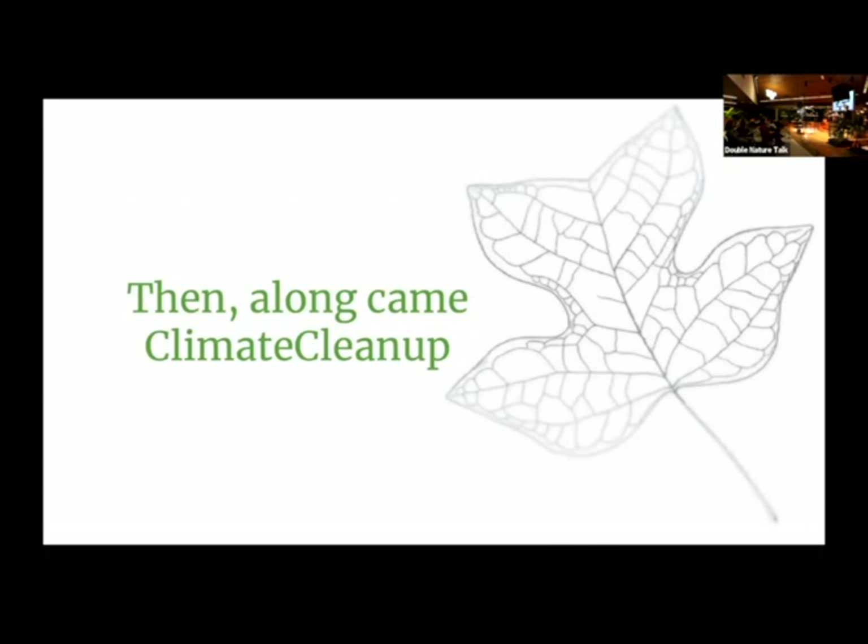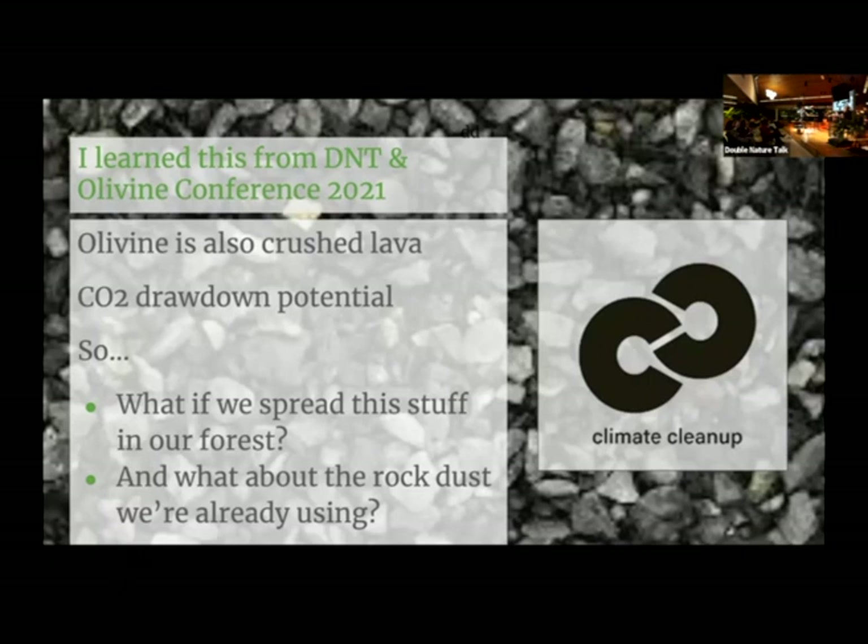Then along came Climate Cleanup — very inspiring. It was so nice during the lockdowns to log in and see all this positive news. Then there was a Double Nature Talk and the olivine conference last year that gave me an aha moment. Because olivine is not much different from the stuff used at Hoge Veluwe — it's also crushed lava, just a different kind. It has great CO2 drawdown potential. So I figured: what if we spread this in our forest? And what about the rock dust already used at Hoge Veluwe? It might not be olivine, but maybe it's also binding CO2 as we speak — we just need to know and measure it.